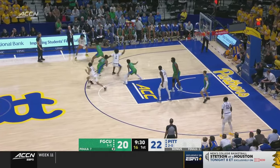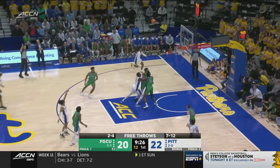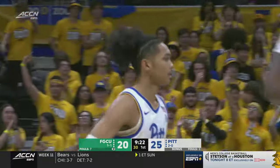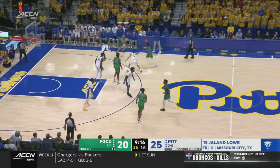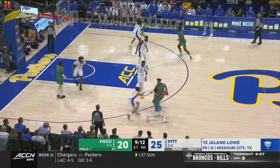Well, they've had plenty of chances. Lowe — three ball — got it! Jalen Lowe, that's his first three as a Panther. It's a kid who has a reputation — he can shoot the three, Wes — but still getting adjusted. This is only his third college game.